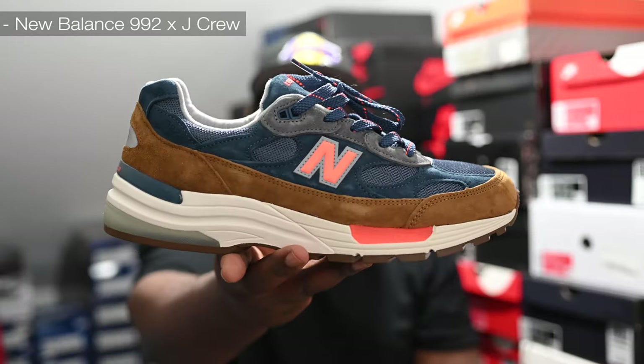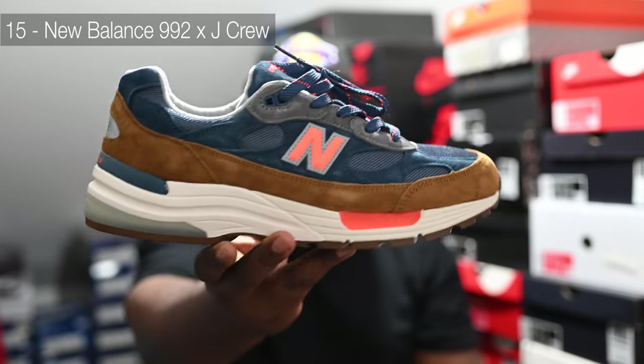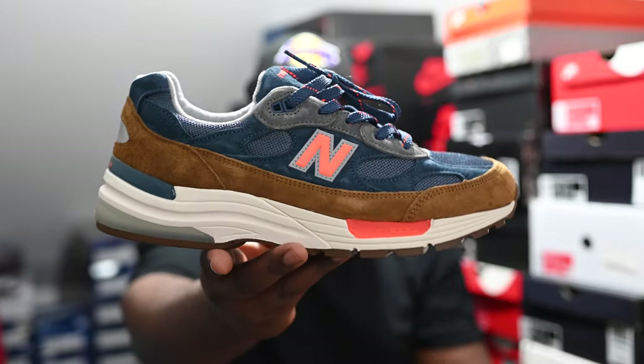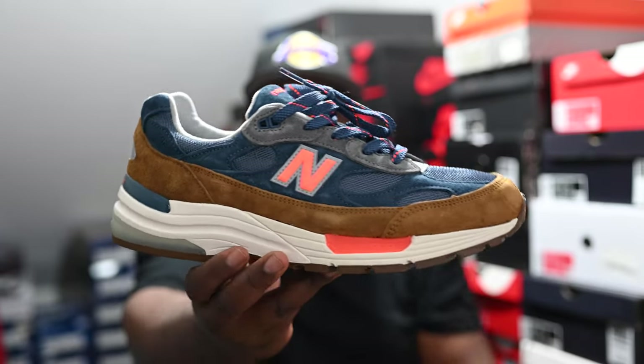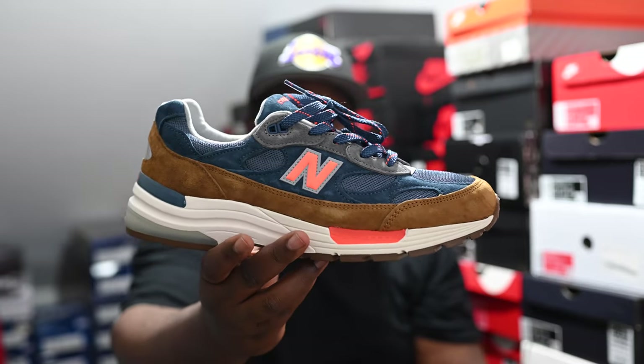In at number 15, another slept-on New Balance pair — it is the 992, my favorite model, in a J.Crew collaboration. Wicked colorway with the navy hits, the brown, and a pop of color with the orange. I wish it had J.Crew branding on it; it feels like these were a store exclusive rather than a proper collaboration, but still fire in my opinion.